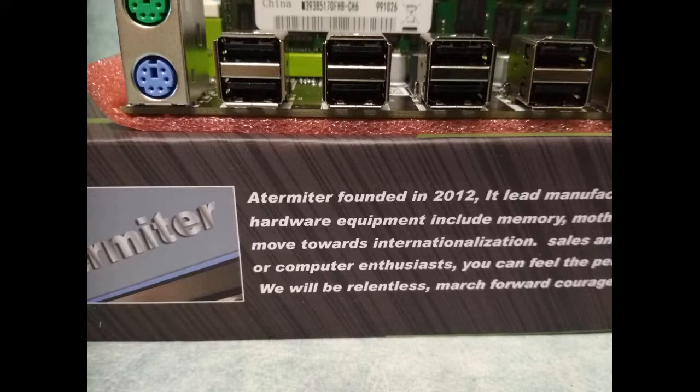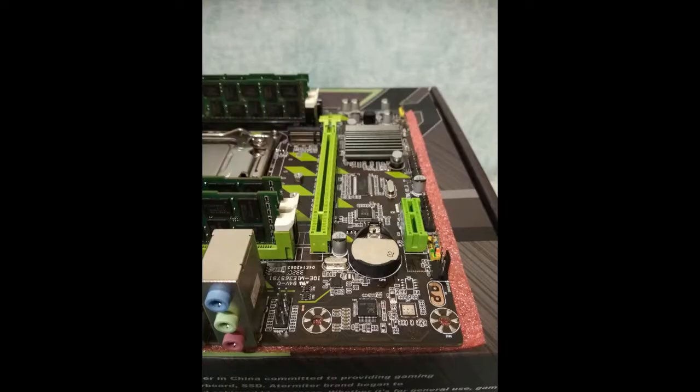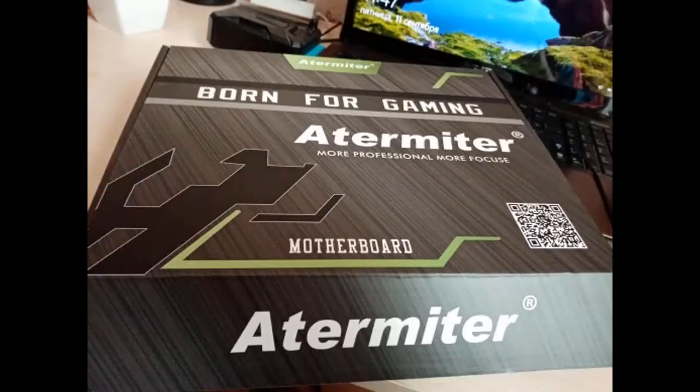The fee came in 25 days, tracked, packed well in double boxes. The legs of the socket are all even, everything started at once, works in 2 channels. In the kit there was an adapter ring, screws, SATA cable, thermal paste and plug. Inserted E5 2630 V2 — works well. All good.